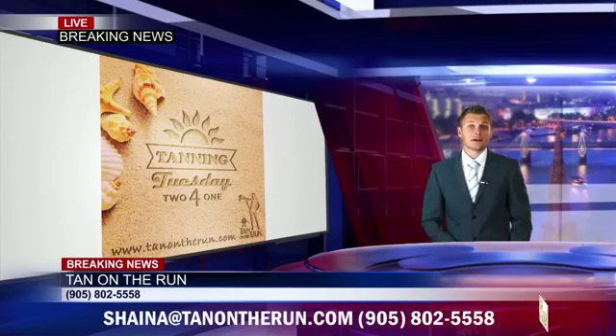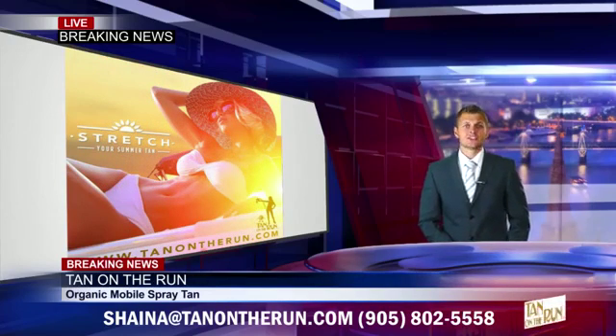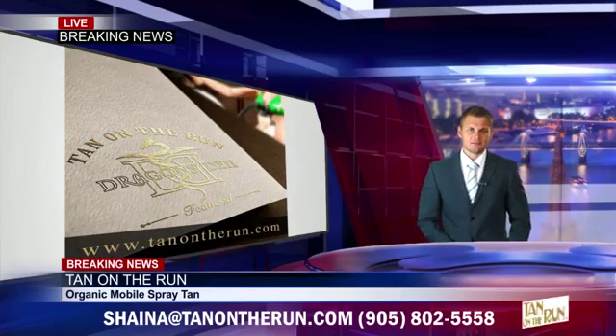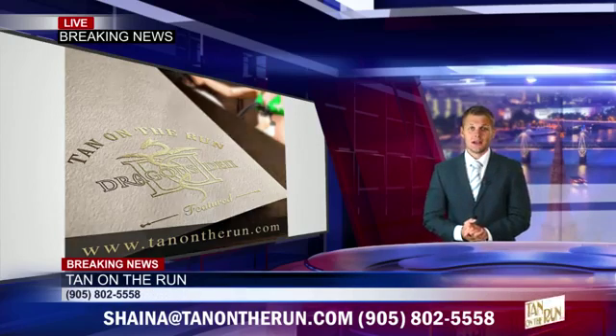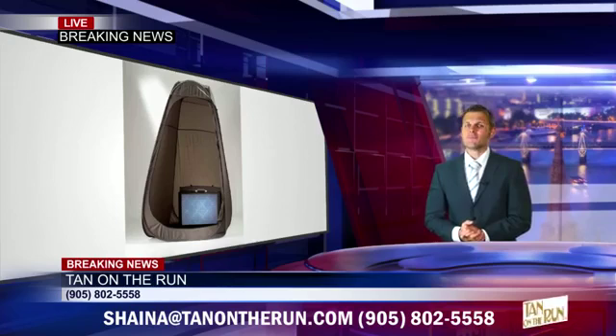Our highly advanced no-fuss rapid tan features intelligent shade technology that allows you to select your shade of tan by choosing when to shower. So don't leave home — they privately come to you. A portable tanning tent and extractor fan ensures a mess-free service.